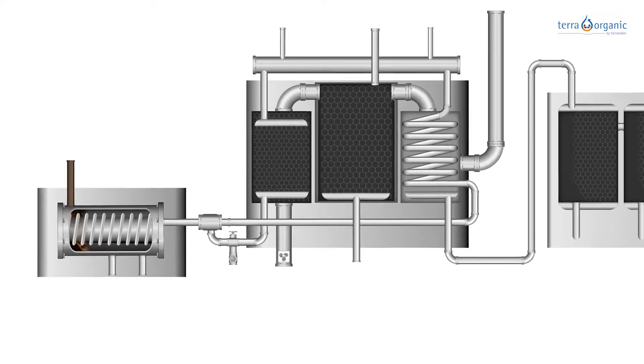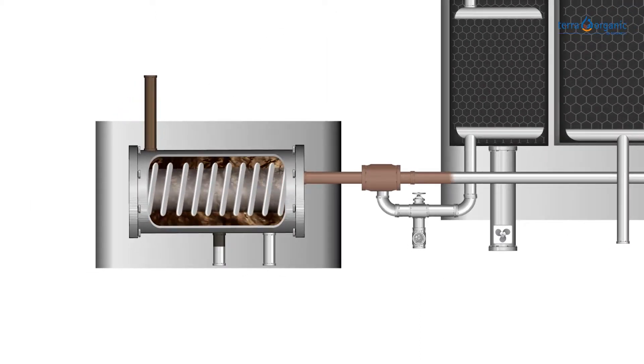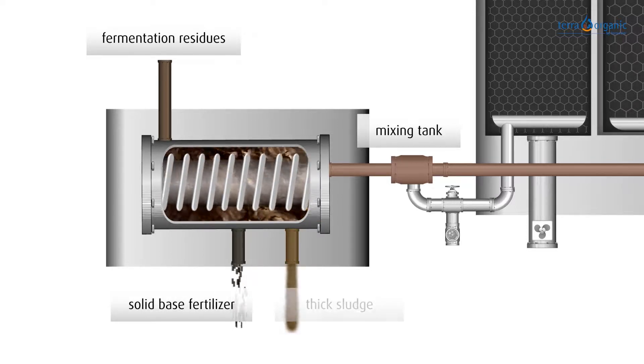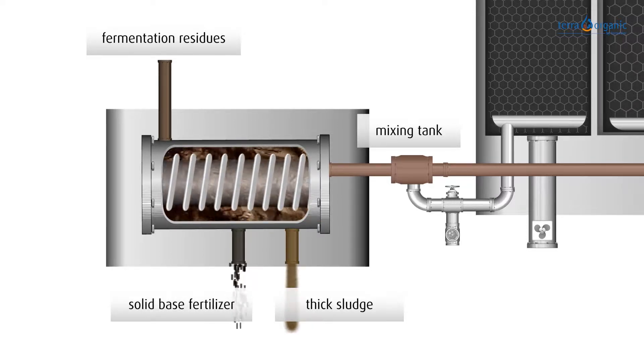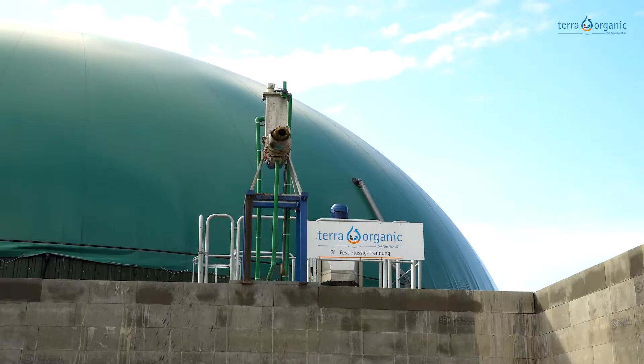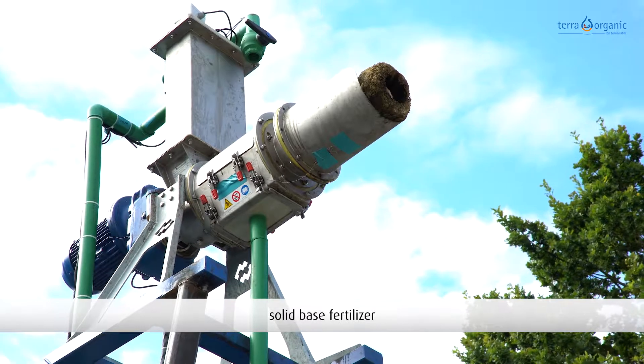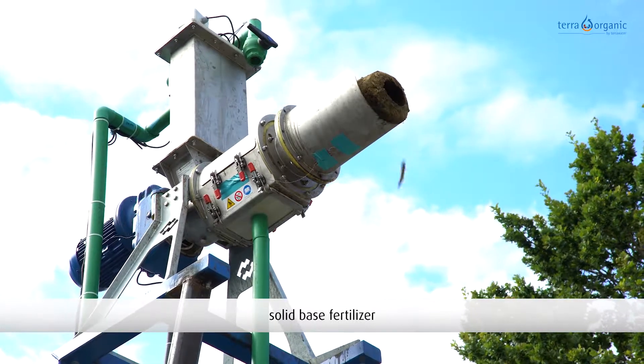First, a solid base fertilizer and a sludge are produced from the fermentation residue in the solid-liquid separation of Terra Organic. In a first step, the solid base fertilizer is produced with a press screw. This can easily be stored and transported to the fields with a manure spreader.